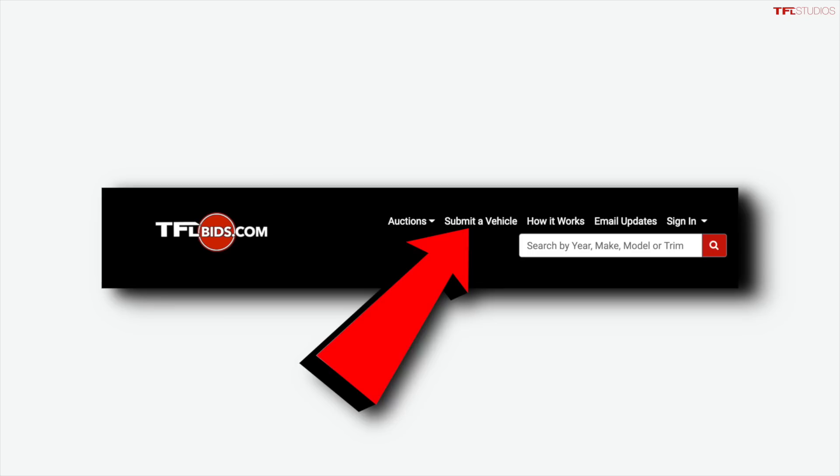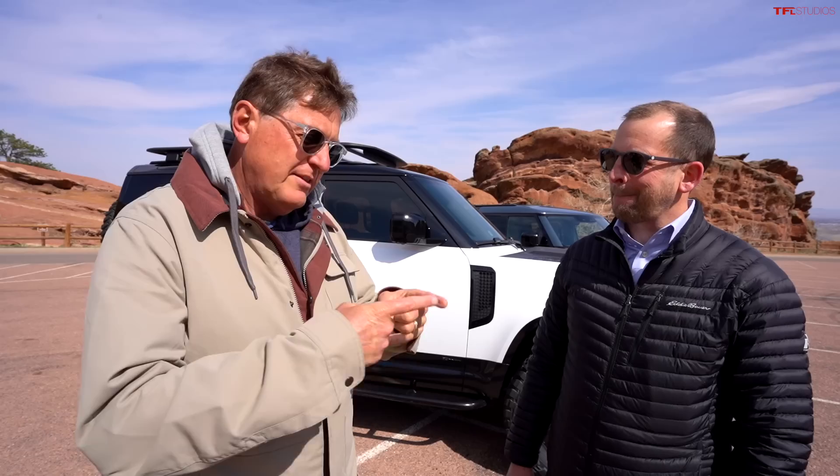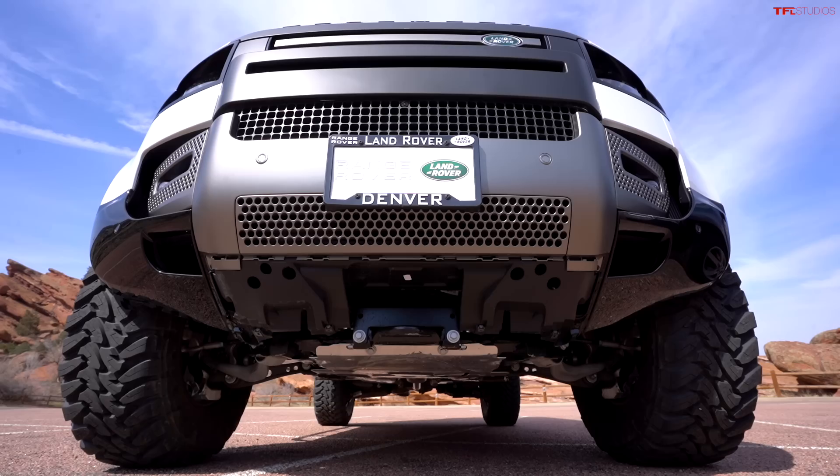Starting at the front — you've got the recovery hook exposed, which helps you get out of sticky situations and probably gives you a little more approach angle as well, since you've removed the plastic plate.